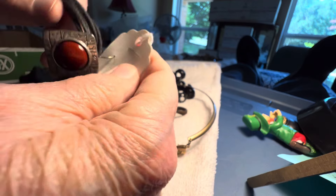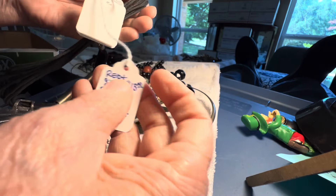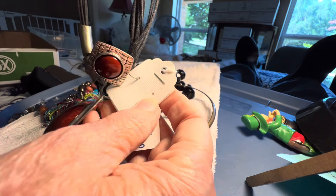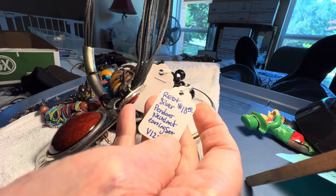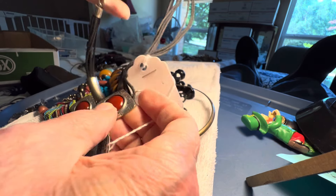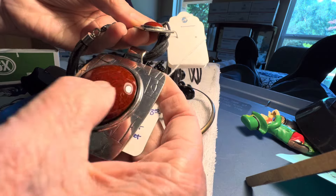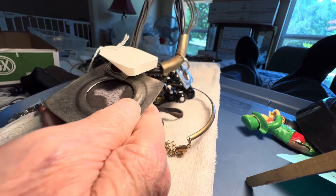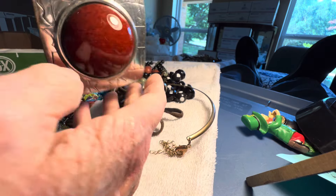Somebody had an inventory and just turned it in. This is not garage sale — this is antique booth. Silver pendant. It's not real silver — silver tone. And it's plastic. It's very nice though. Four dollars.